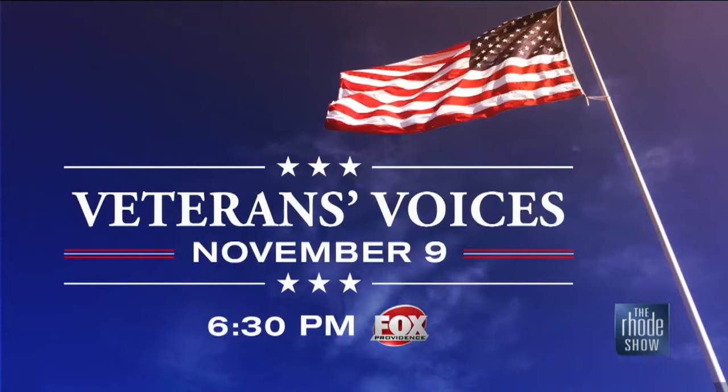Join us for Veterans Voices, honoring those who serve, Friday at 6:30 on Fox Providence. We're going to take a look at more stories about local veterans, including that recent honor flight to Washington, D.C. that Mike did. There are a couple of different pieces in there, and they're just incredibly well done and so moving — honoring the folks who serve our country, past and present.